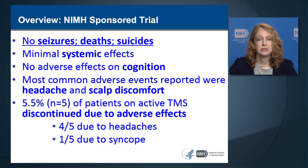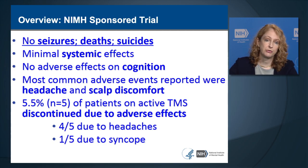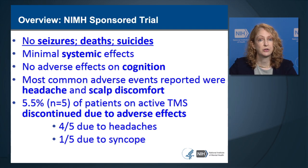After the industry-sponsored trial, the NIMH sponsored an independent randomized controlled trial with a comparable study design. In the NIMH-sponsored trial, there were no seizures, deaths, or suicides. Systemic side effects were minimal, there were no adverse effects on cognition, and most common adverse events were headache and scalp discomfort. 5.5% of patients receiving active TMS discontinued due to adverse effects—four due to headaches and one due to syncope or fainting.